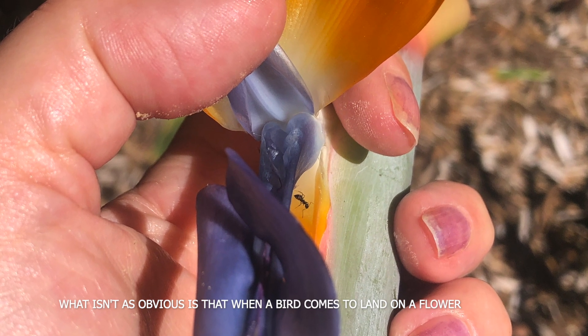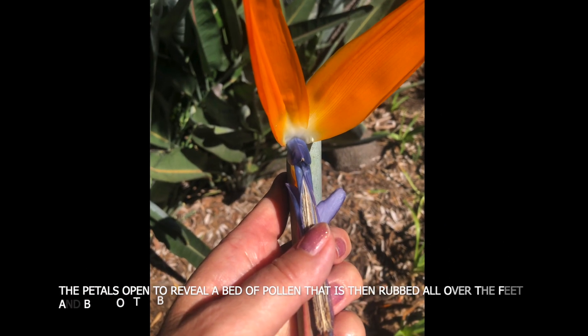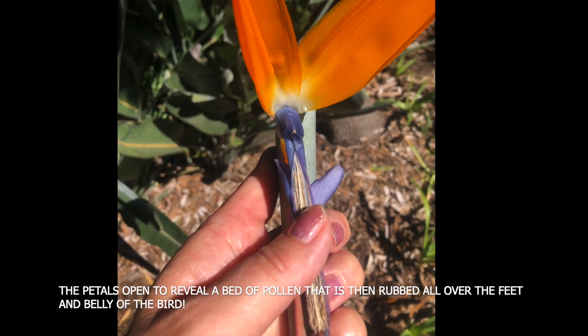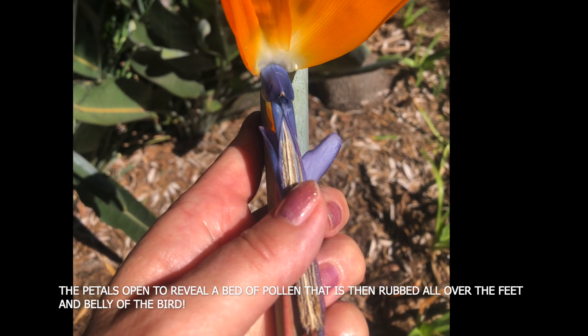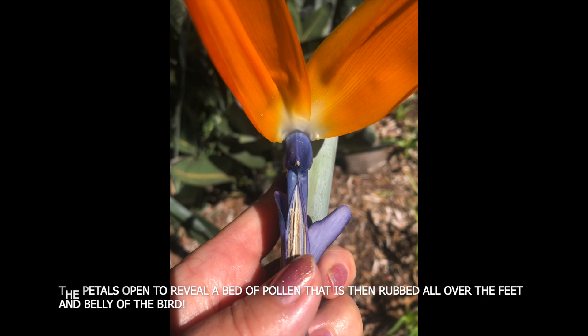What isn't as obvious is that when a bird comes to land on this flower, the petals open to reveal a bed of pollen that is then rubbed all over the feet and belly of the bird.